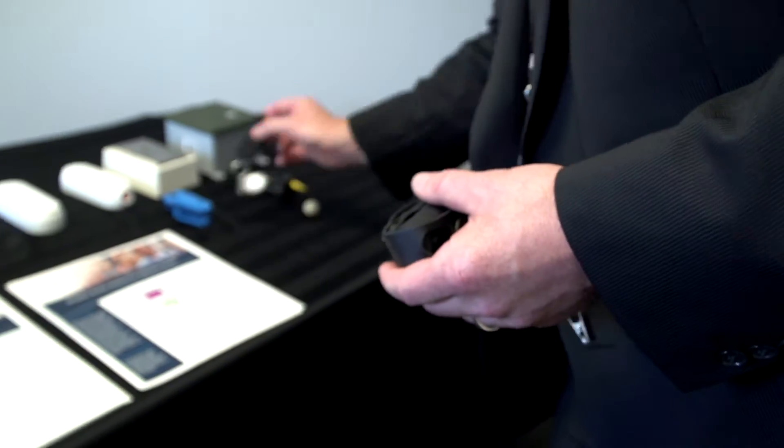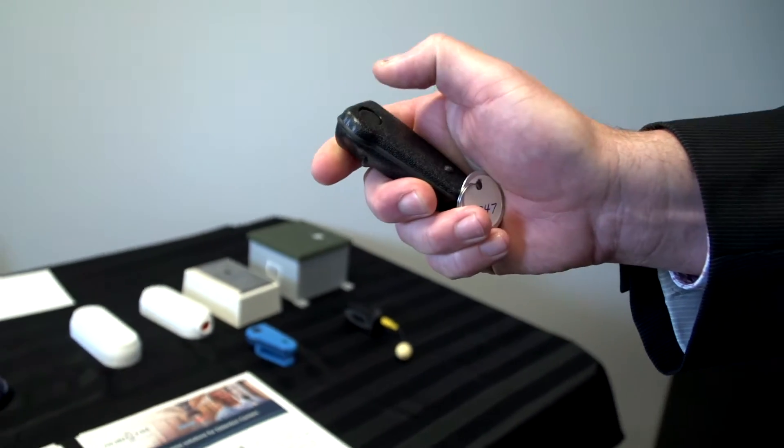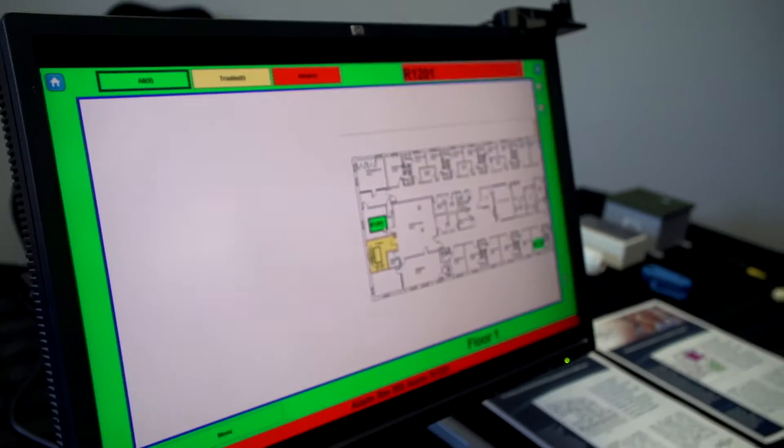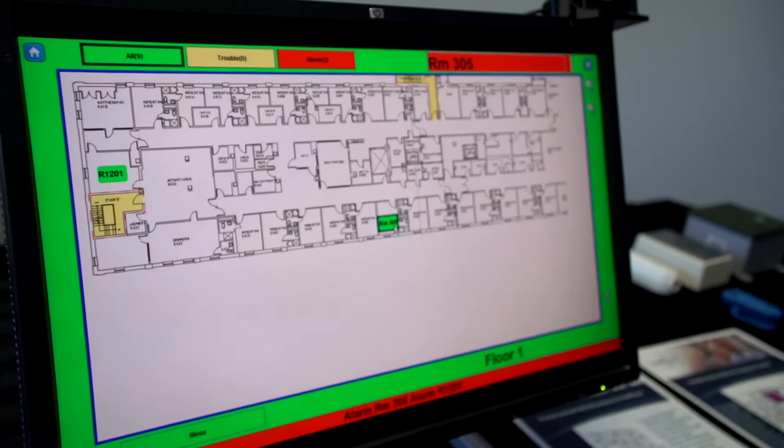Hey, it's Jody for HVS. I'm just talking with Steve from Nordicom. Steve, what did you bring to the open house today? This is a personal duress system from Nordicom. It's called Secure Alert, and basically what it is is a portable transmitter system that alarms security when they're in trouble in any case.